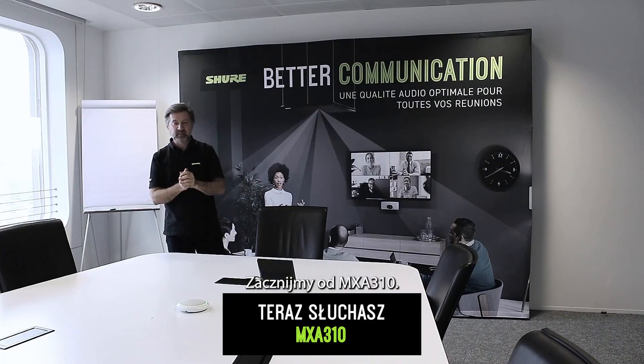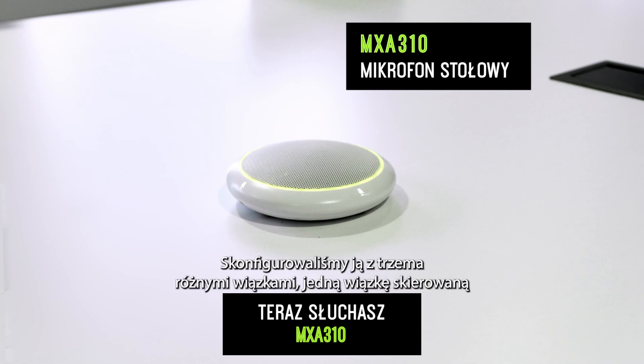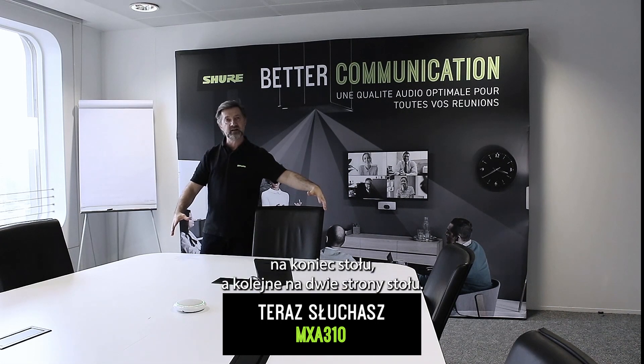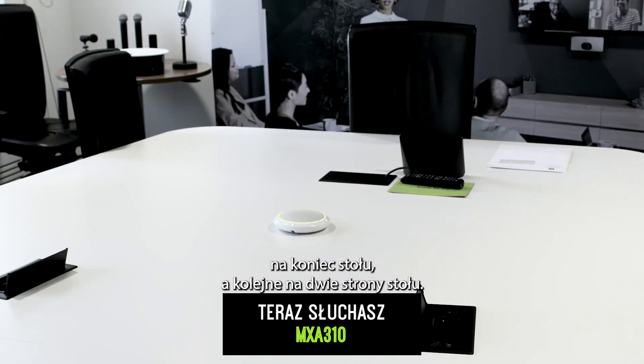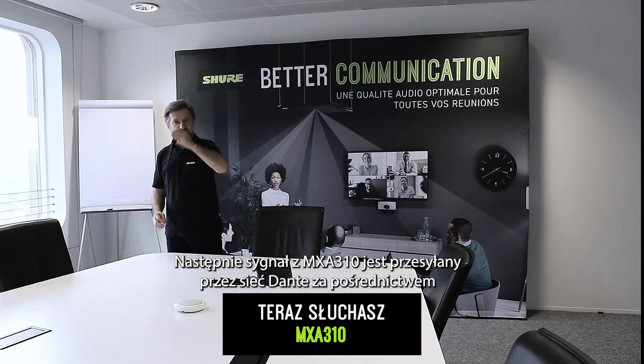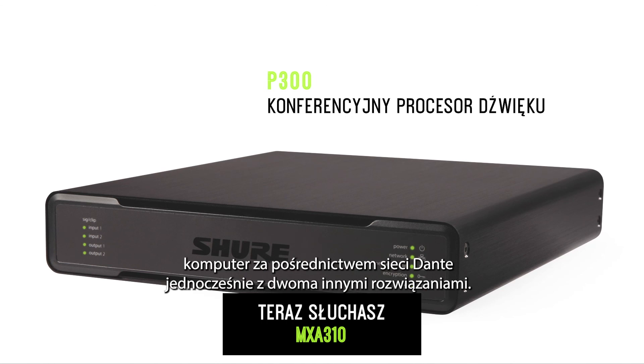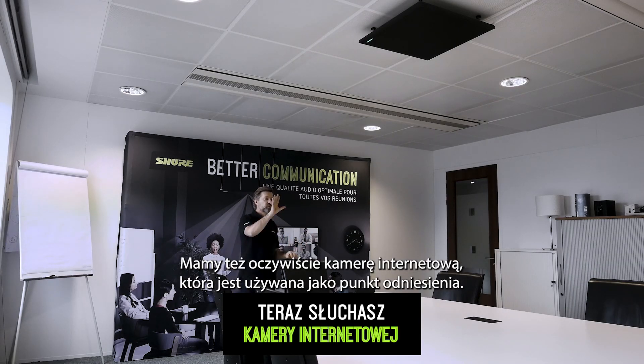Starting with the MXA 310, placed in the center of the table, we have set it up with three different lobes: one lobe facing the end of the table and then a single lobe facing each of the two sides of the table. The MXA 310 is then sent via the Dante network through a P300 and is recorded via a computer simultaneously with the two other solutions. We also have a webcam being used as a reference.